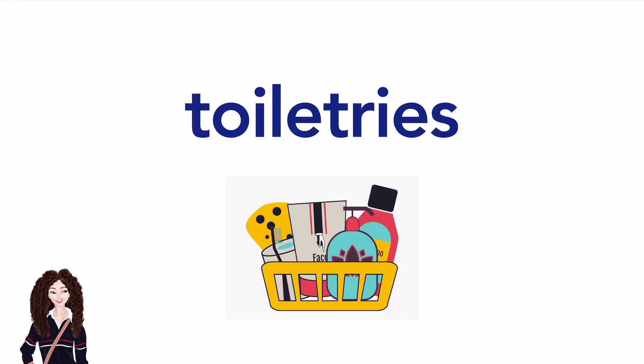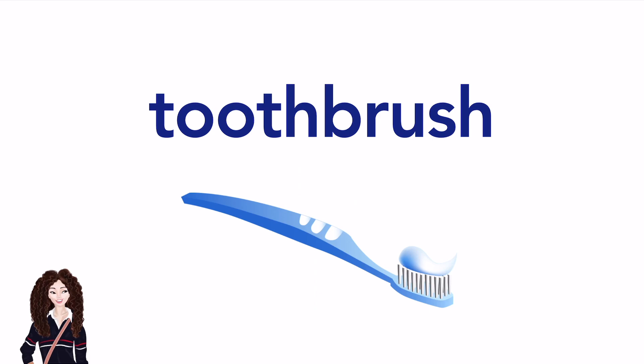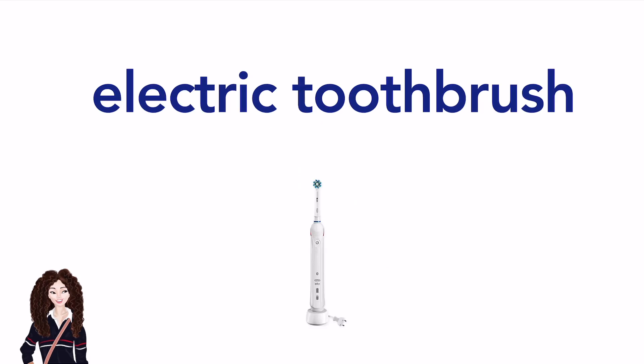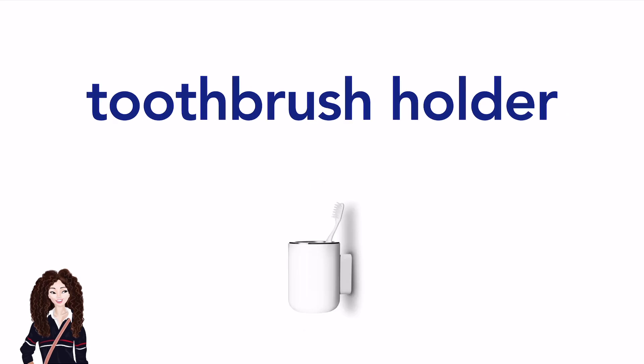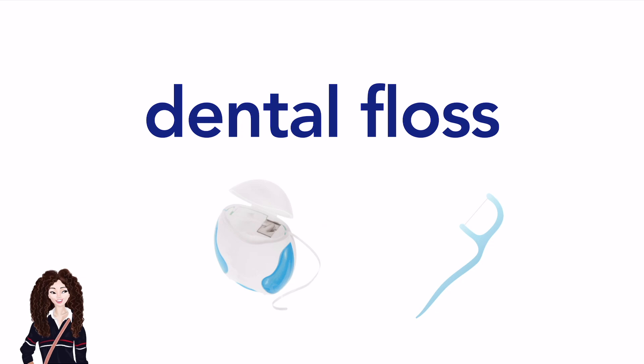Toiletries. Toiletries. Mouthwash. Mouthwash. Toothbrush. Toothbrush. Electric toothbrush. Electric toothbrush. Toothbrush holder. Toothbrush holder. Toothpaste. Toothpaste. Dental floss.